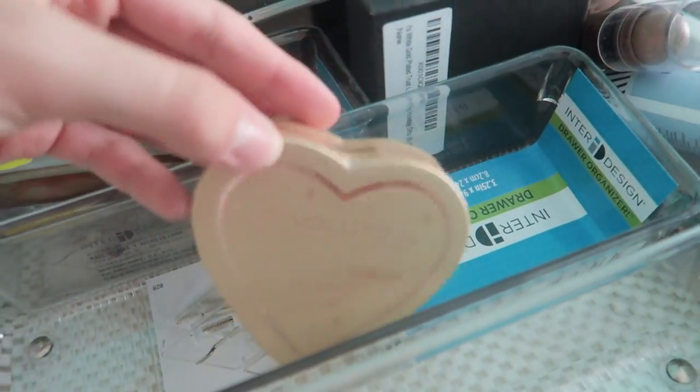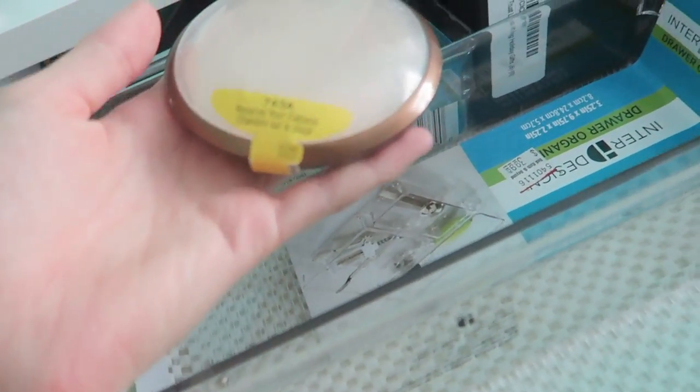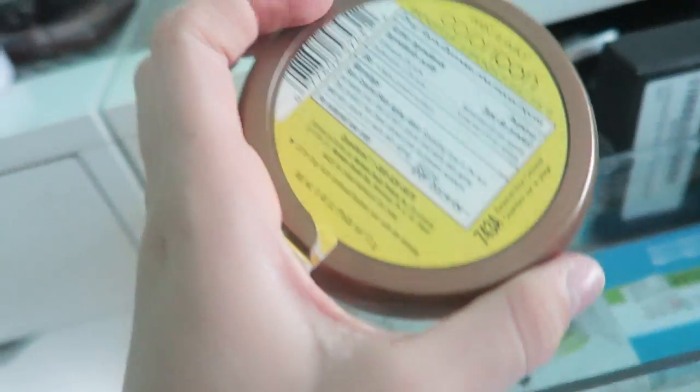My Revolution Heart Bronzer, Triple Baked — so good, I'm definitely gonna keep that. My Essence Bronzer I'm also gonna keep — oh gosh, I'm keeping a lot. I'm gonna get rid of this Reserve Your Cabana product though. Actually I really like it, but there's really not good sun protection in here, so I'm gonna pass that.